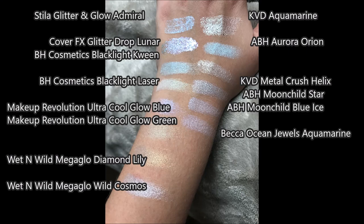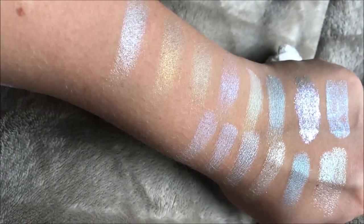The Stila Glitter and Glow in Admiral is the top left-hand shade in my swatch. I also include the Kat Von D Aquamarine because it is a similar sort of glitter effect. The Cover FX Glitter Drop in Lunar is the closest to Admiral that I own. I also included a lot of the other blue and green highlighters in my collection — some Anastasia Beverly Hills, some BH Cosmetics. The Kat Von D Metal Crush highlighter in Helix is also a similar sort of glitteriness, but not the same color whatsoever. And there is now a Kat Von D Instaphonic in a blue shade, but it's not the same as what you're going to get with the Stila.